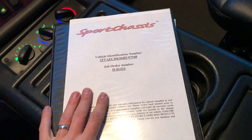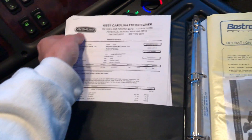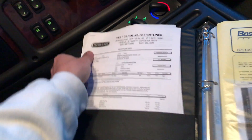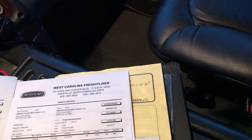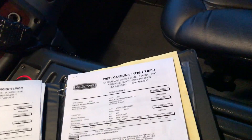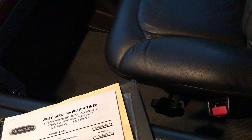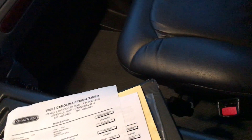Here is the binder that is included in this vehicle, and there are literally thousands upon thousands of dollars of service records. This thing has received — and we'll just go through some of the most recent ones — a $2,700 service. It got a brand new EGR system, along with a bunch of seals and gaskets and regular maintenance on brakes, oil changes, and everything else.